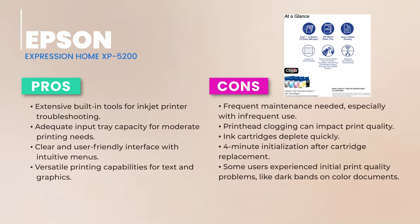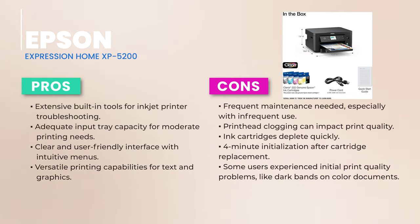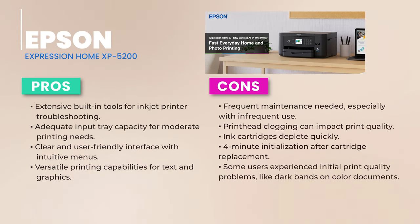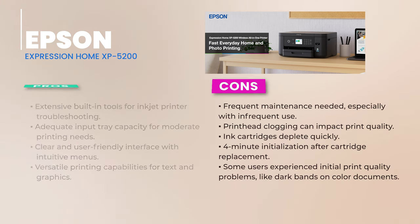To wrap it up, the Epson Expression Home XB5200 is a solid all-rounder for home users. It's got the tools to tackle common printer problems, and its user-friendly design is a big plus. However, be prepared for regular maintenance and the occasional ink refill. If you're looking for a functional printer equipped to handle the usual printer quirks, the XB5200 is your match.